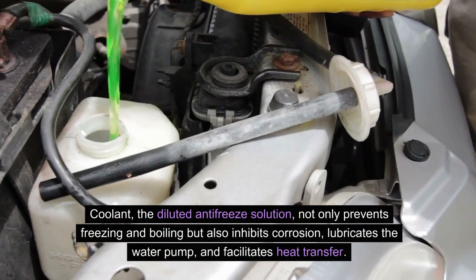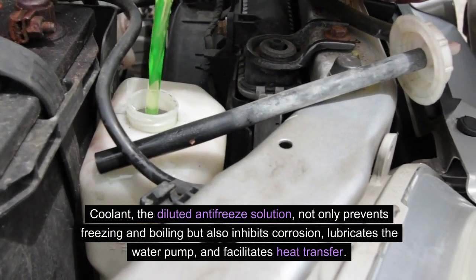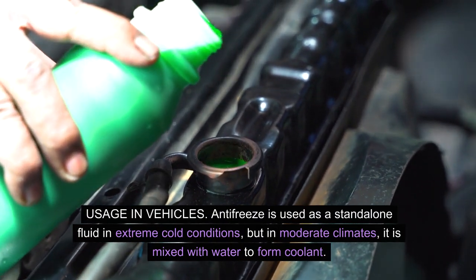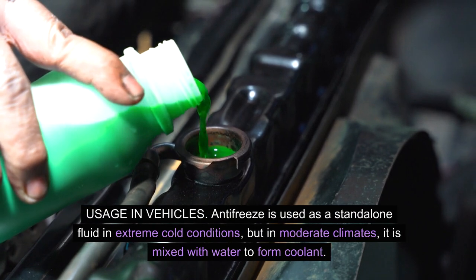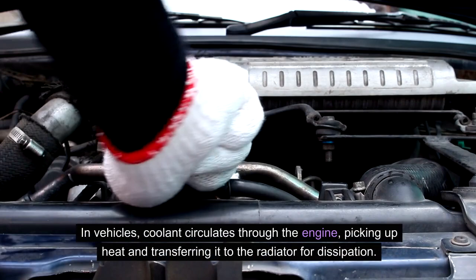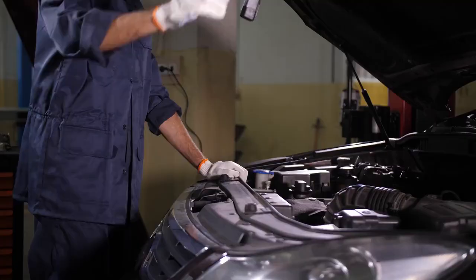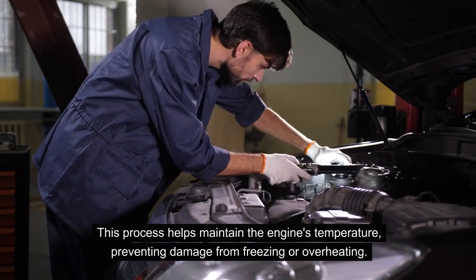Coolant — the diluted antifreeze solution — not only prevents freezing and boiling, but also inhibits corrosion, lubricates the water pump, and facilitates heat transfer. Usage in vehicles: antifreeze is used as a standalone fluid in extreme cold conditions, but in moderate climates it is mixed with water to form coolant. In vehicles, coolant circulates through the engine, picking up heat and transferring it to the radiator for dissipation. This process helps maintain the engine's temperature, preventing damage from freezing or overheating.